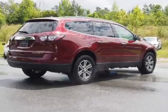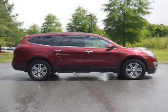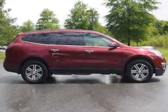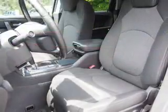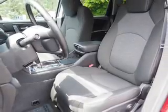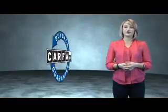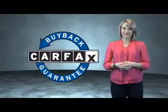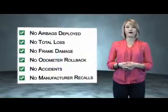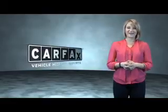Side impact door beams are also included. Rest easy knowing this vehicle comes with a Carfax Vehicle History Report from Carfax, the most trusted provider of vehicle history information. Great quality at a great price — call or click to contact us today. This is a Carfax One Owner Vehicle, which qualifies for the Carfax Buy Back Guarantee. Be sure to find a complimentary copy of the Carfax Vehicle History Report online or contact the dealership. Just say, show me the Carfax.